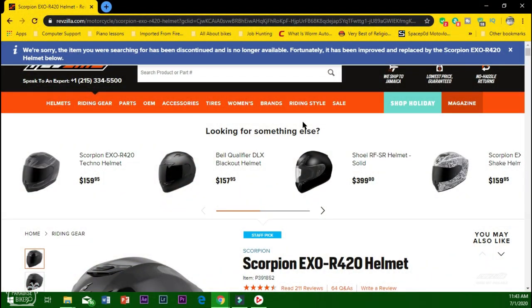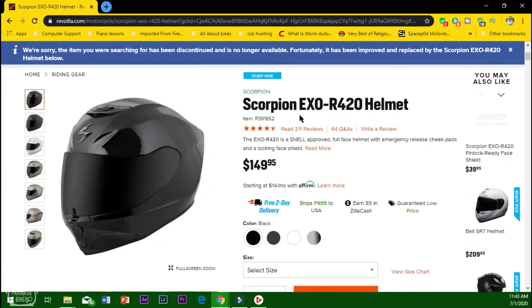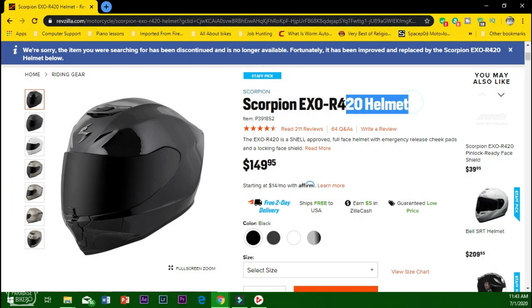Now we hop over to RevZilla.com, which is my personal favorite website for buying motorcycle gear — your helmet, your gloves, this is where I actually buy my stuff. I am not rich by any means, I don't have it easy financially, but once you save up your cash you're able to buy anything that you want.